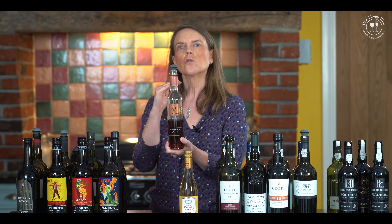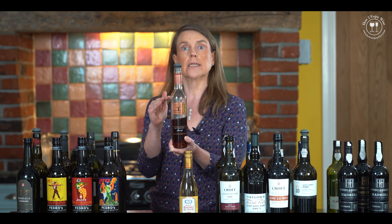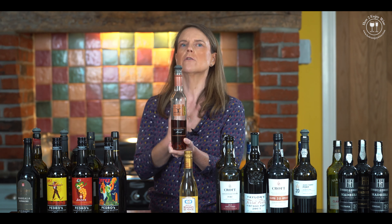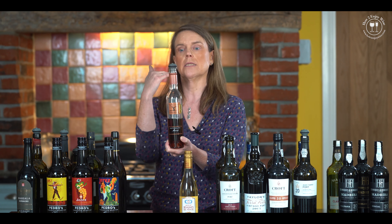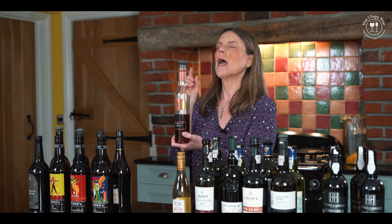And it's also quite high in acid. And what that means is it's really refreshing. So these are super lusciously sweet wines that don't feel as cloying in the mouth, because that acidity stops it being cloying. Absolutely delicious dessert wine.